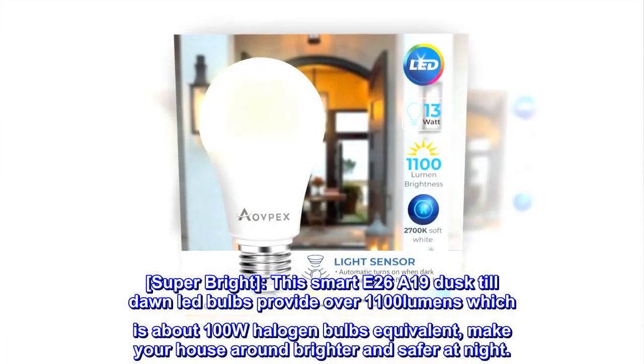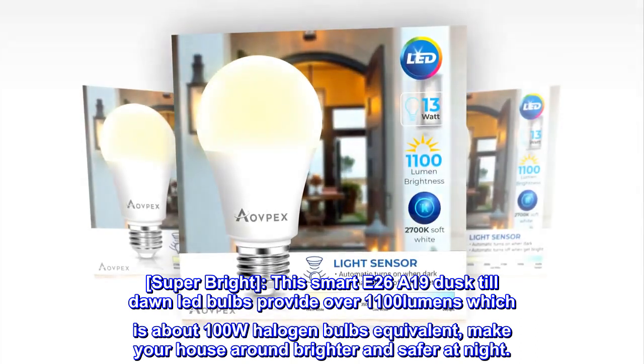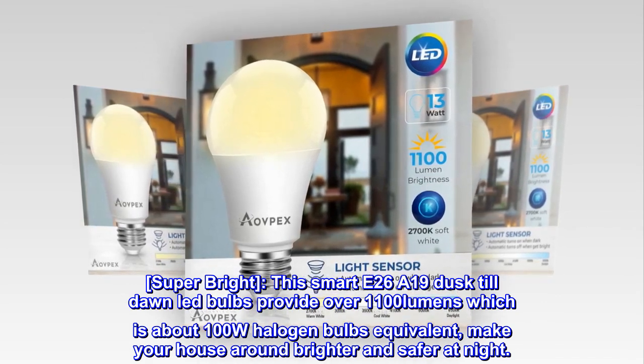Super Bright. This Smart E26 A19 Dusk Till Dawn LED bulb provides over 1100 lumens, which is about 100-watt halogen bulb equivalent, making your home brighter and safer at night.